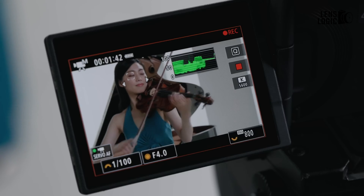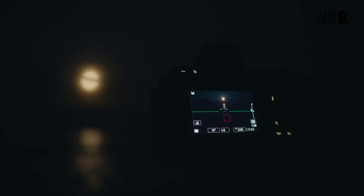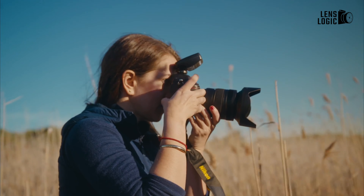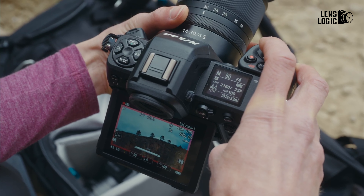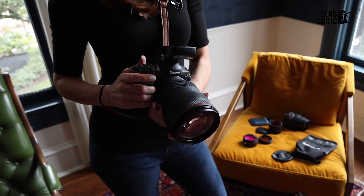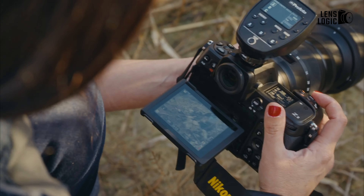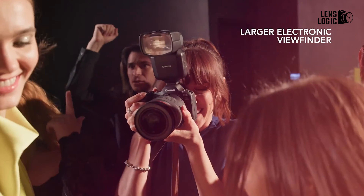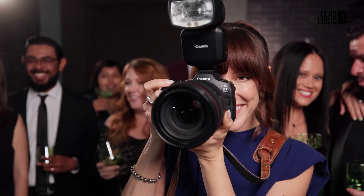On the other hand, the Nikon Z8 offers excellent value, especially with its more affordable price point. It's a solid workhorse that excels in extended burst shooting, has superior battery life when using the EVF, and provides impressive low-light autofocus performance. If you're a photographer who needs a robust camera for action, sports, or wildlife photography, the Nikon Z8's longer-lasting buffer and slightly better low-light performance may be more appealing. Ultimately, the Canon EOS R5 Mark II takes the edge in innovation and advanced features, but the Nikon Z8 remains a formidable competitor that won't disappoint. If you're already invested in either the Canon or Nikon ecosystems, there's little reason to switch. But for those starting fresh, Canon's latest technology gives it a slight lead in this head-to-head battle.